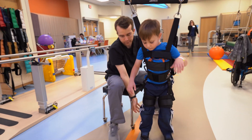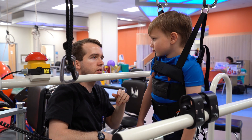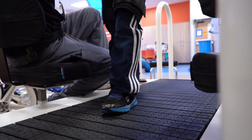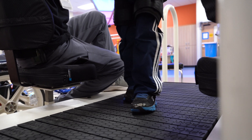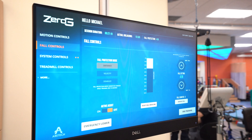The Zero-G system will enable us to really initiate the rehab process sooner. It's a harness system that allows patients to be able to work on their balance and their coordination without having to rely on other people or therapists to help hold them up.